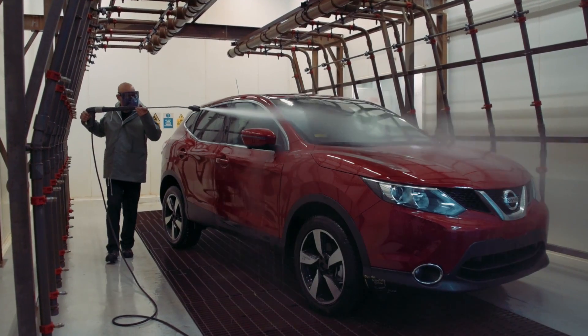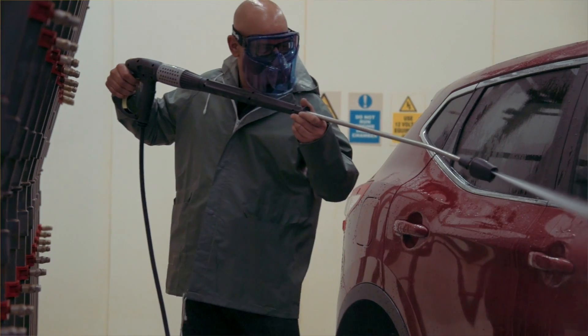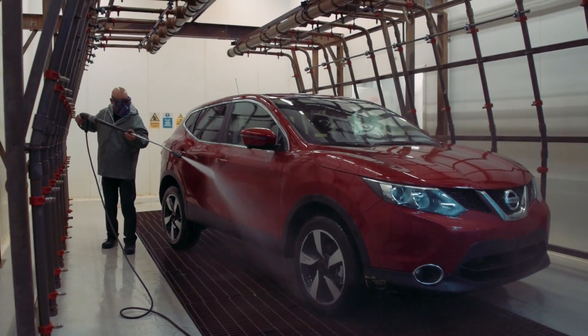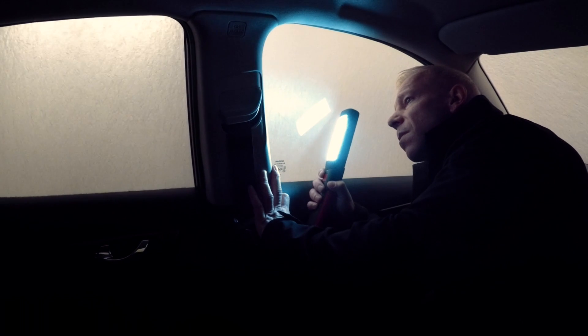Our jet wash test is always evolving. The pressures that we use are always increasing — at the moment we're up to near 150 bar. We target all the seal gaps, the handles, any kind of weak area within the car that could have the risk of water coming through.